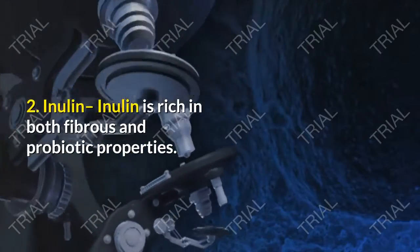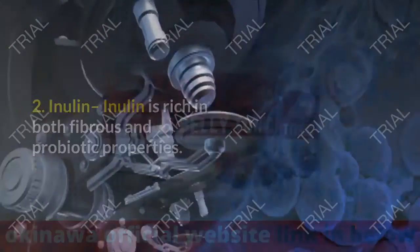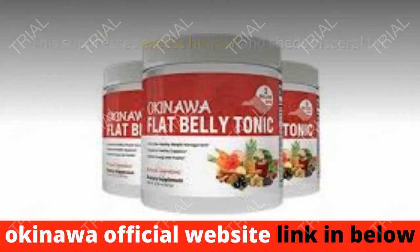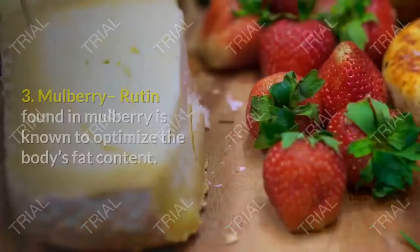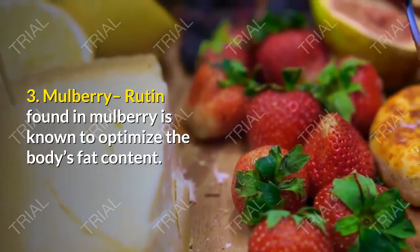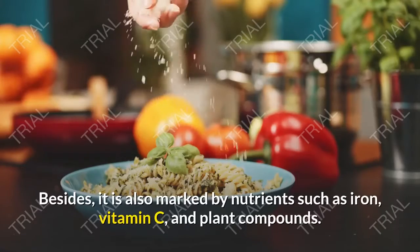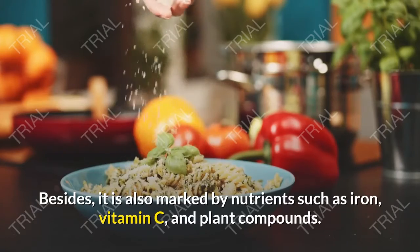Second, Inulin is rich in both fibrous and probiotic properties. It suppresses excess hunger and sheds visceral fat. The chicory plant extraction also ensures that nutrients reach the bloodstream more effectively. Third, Mulberry — rutin found in mulberry — is known to optimize the body's fat content. It is also marked by nutrients such as iron, vitamin C, and plant compounds.